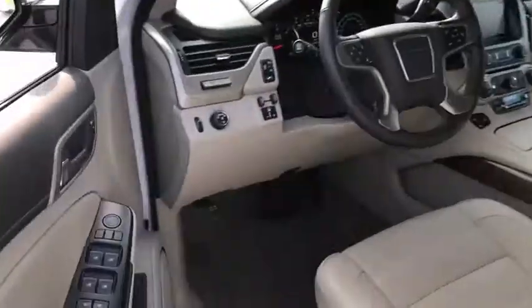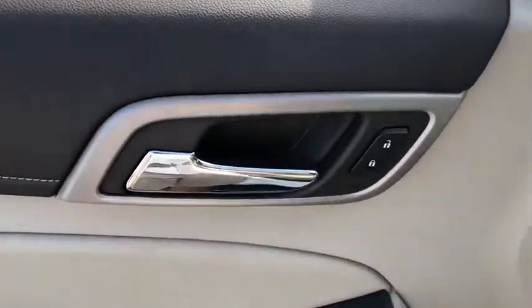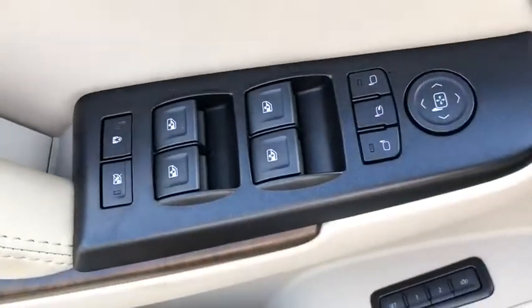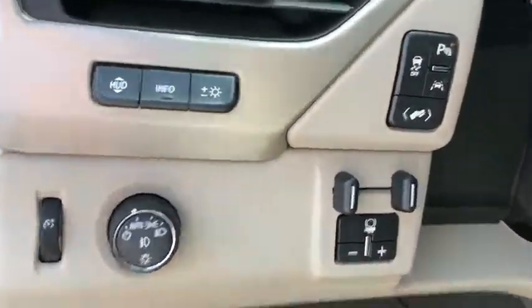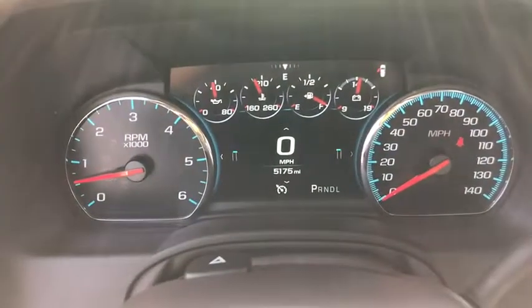Traction control, power passenger seat, power liftgate, navigation system, dual airbags, alloy wheels, power steering, auto-dimming rear-view mirror, four-wheel disc brakes, universal garage door opener.